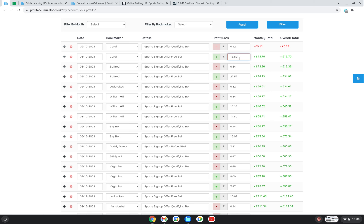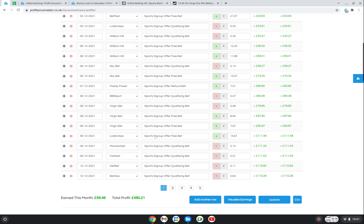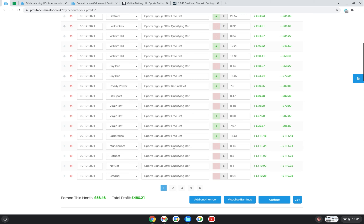On the second bet I backed and laid a £20 free bet and won £13.82. So from Coral's first two bets I was up about £13.70. As we go down you can see I've done sign-up offers with BetFred, Ladbrokes, William Hill, and so on. I've got five pages of bets now, and this month in January the total is £56.46.